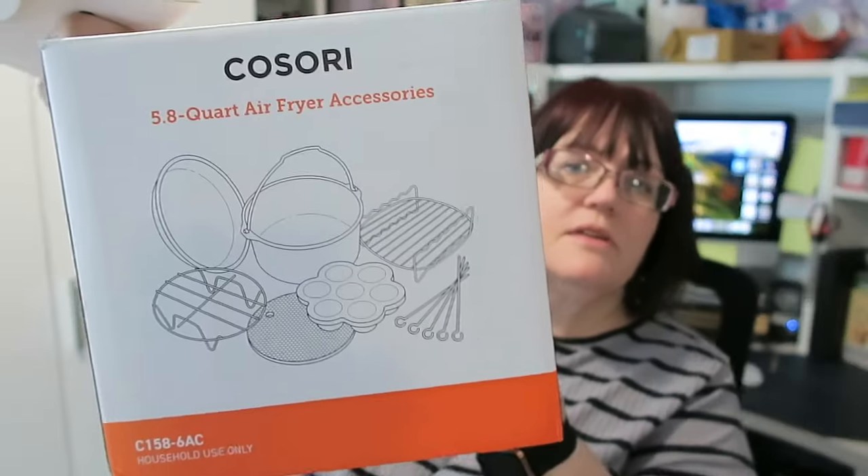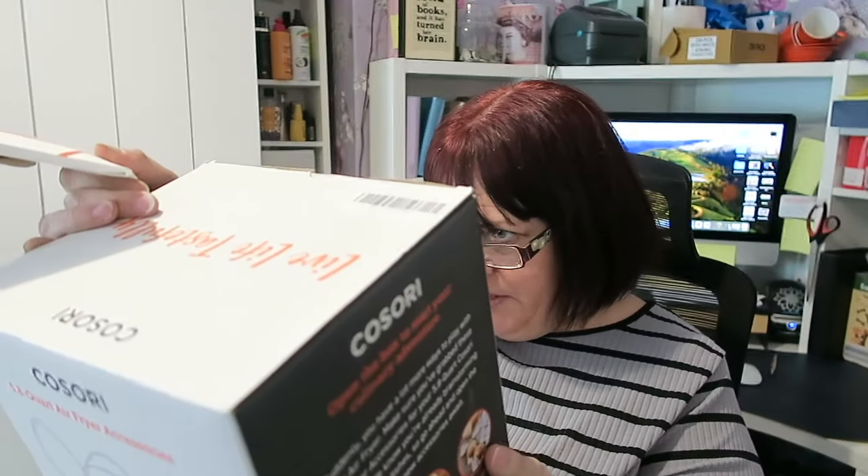Next I got a Kosori air fryer accessory set — six accessories in there: cake pan, skewer rack and five skewers, metal holder, silicone mat, pizza pan, and an egg bites mold with lid. The lady said it had never been opened before the car boot, but somebody had opened it in the last few minutes to have a look inside. All the boxes inside are still sealed, and it also came with the Kosori recipe book. These retail for 29.99 on Amazon brand new, and I paid four pounds.